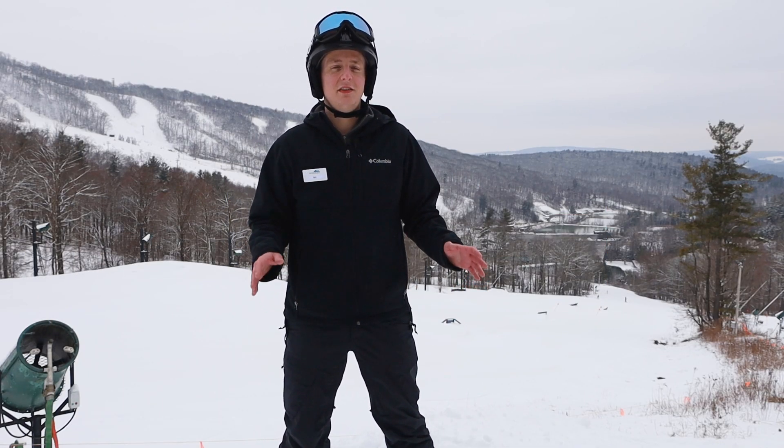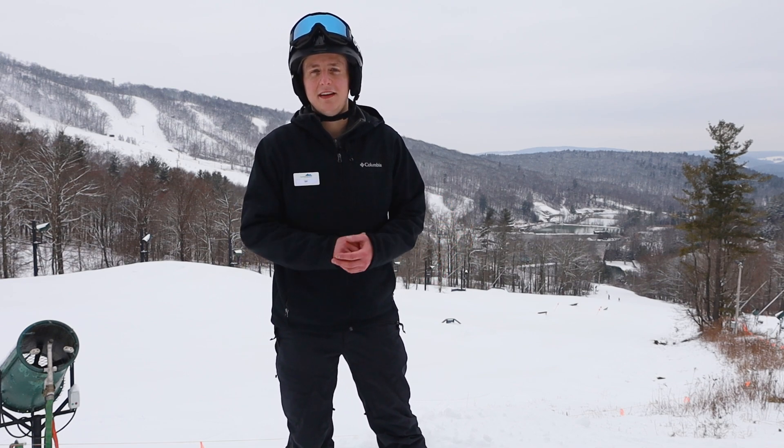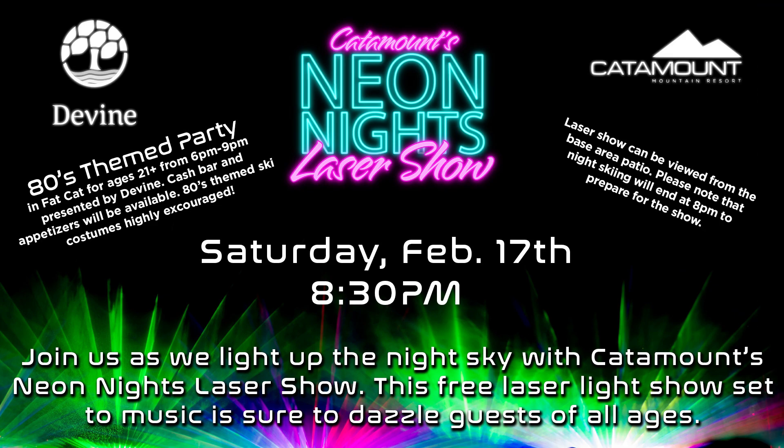Later that night on Saturday February 17th, we will be having our second annual laser show. We did a laser show last year and if you didn't see it, make sure you get to the one this year — it's going to be at 8:30 p.m. We'll have a little pre-party down in the base area plus a 21-and-over event in Fat Cat thanks to Divine. Be sure to visit our website to learn more about that event.